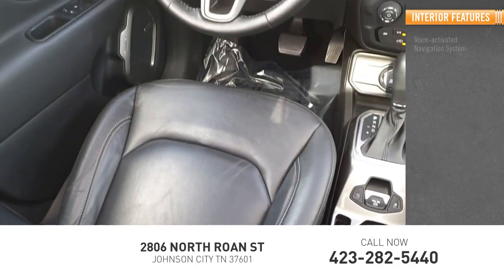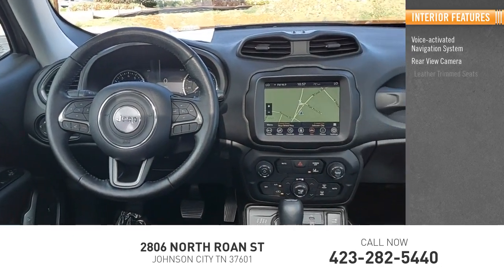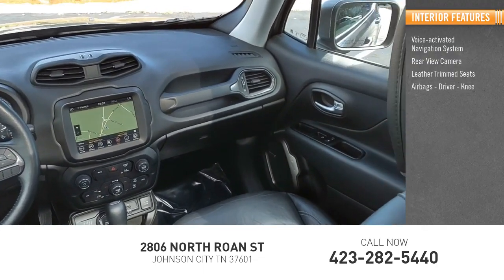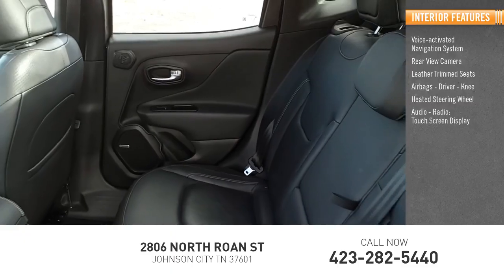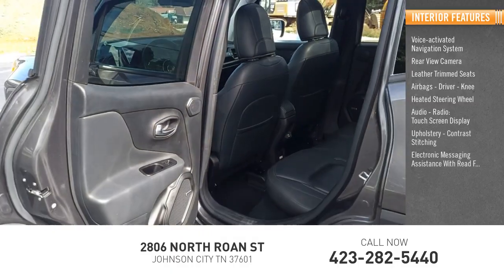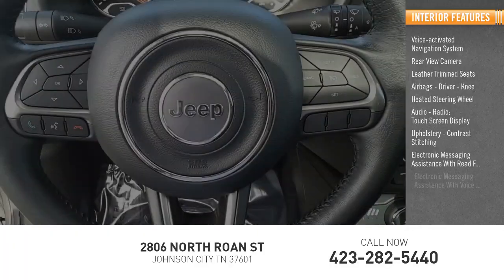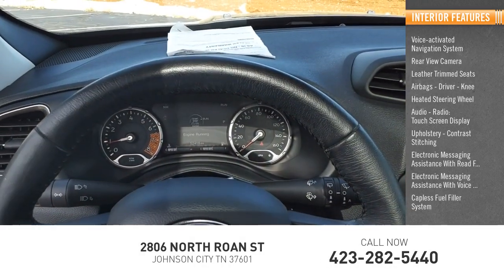Inside you'll find Voice Activated Navigation System, Rear View Camera, Leather Trim Seats, Airbags, Driver, Knee, Heated Steering Wheel, Audio Radio, Touchscreen Display, Upholstery, Contrast Stitching, Electronic Messaging Assistance with Read Function, Electronic Messaging Assistance with Voice Recognition, Capless Fuel Filler System.